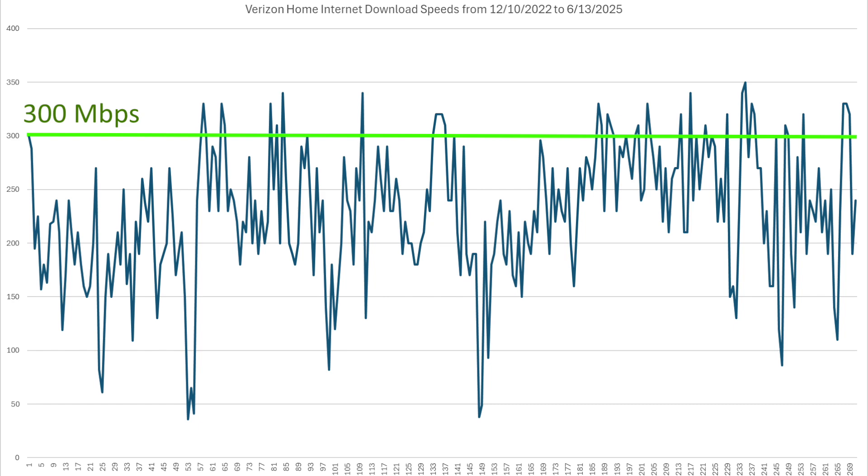Which is kind of interesting because my service is capped at 300, which is that green line. So occasionally it does actually perform faster than what the cap is.